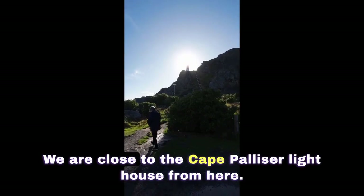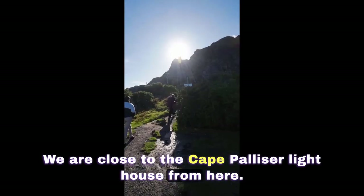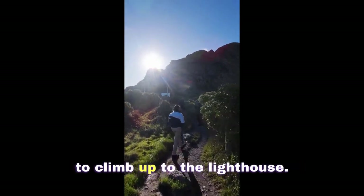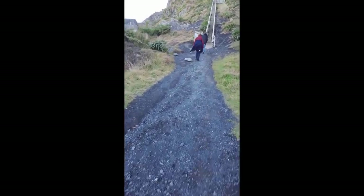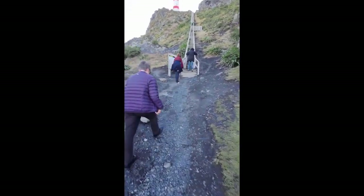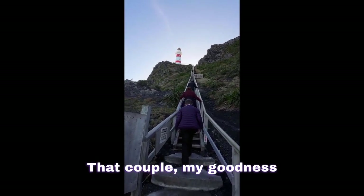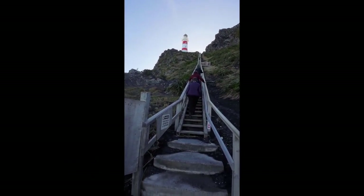We are close to the Cape Palliser Lighthouse. From here there are 253 steps that we need to climb up to the lighthouse. It takes a lot of energy.